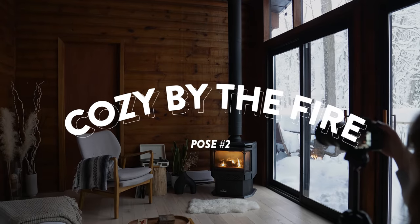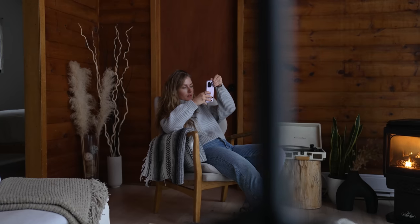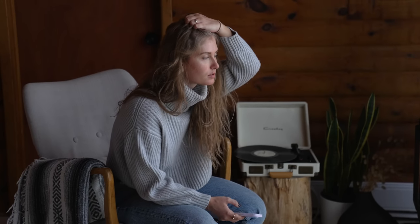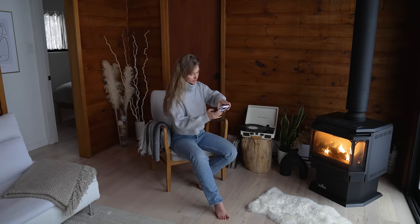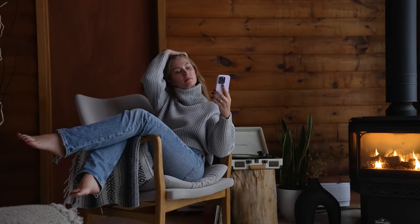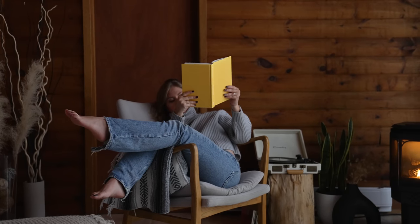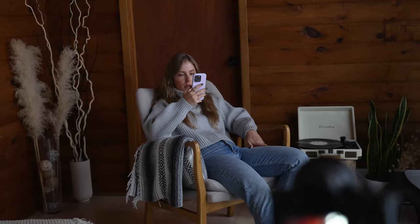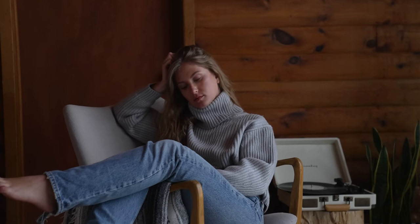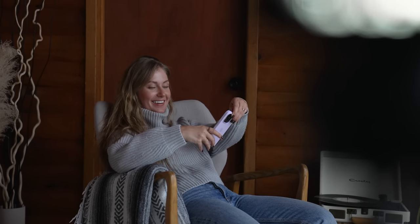Pose number two: cozy by the fire. This one really says winter cottage wonderland, but we wanted to give it an Architectural Digest vibe. Shooting landscape, I framed myself off to the left and gave equal visual weight to the fireplace on my right. To avoid looking overly posed, I chose positions you'd naturally find yourself in while sitting in a chair. I used a book as a prop to give me a purpose in the scene, removing the cover to add a pop of color. Having my feet outstretched helped balance the composition.